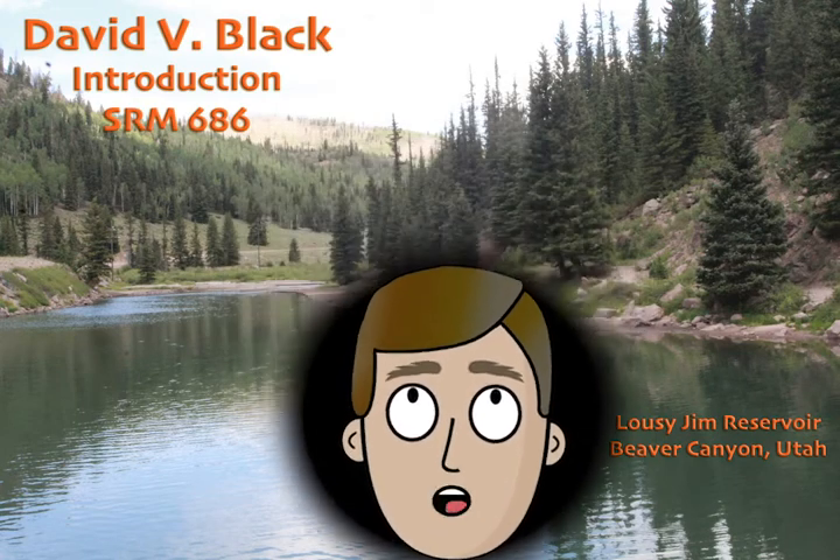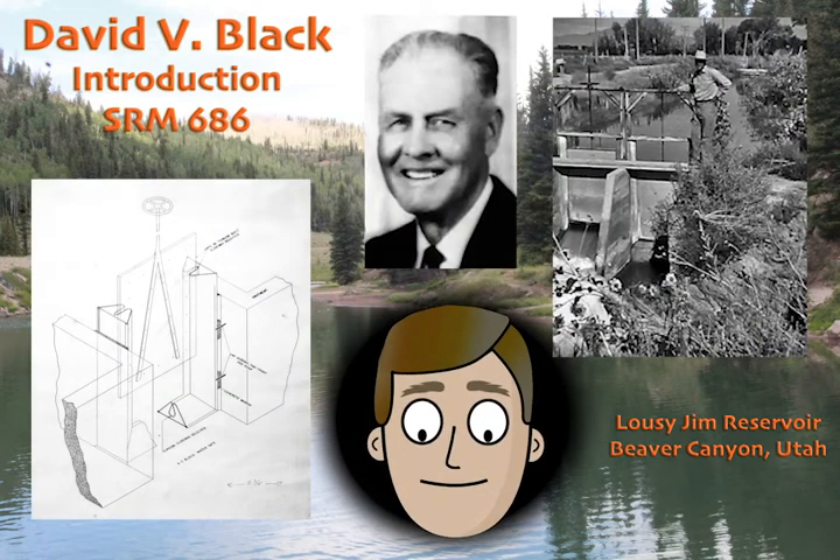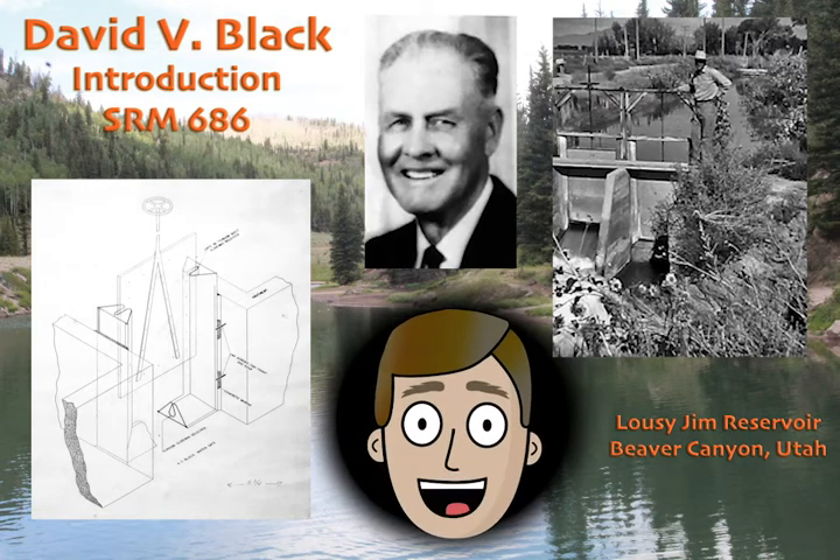What you're seeing here on the screen, besides my floating head, are some photos of my grandfather. His name was Averno Thompson Black, or as most people just called him, A.T.